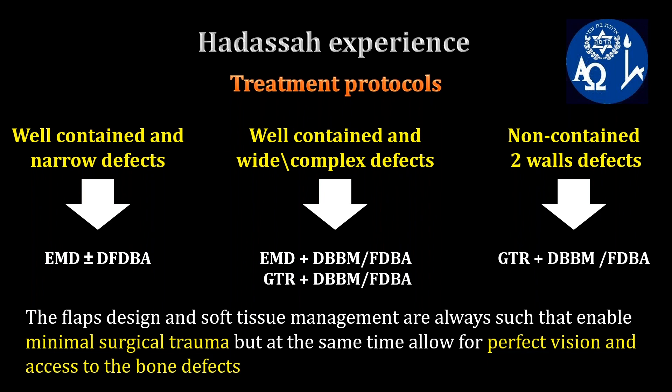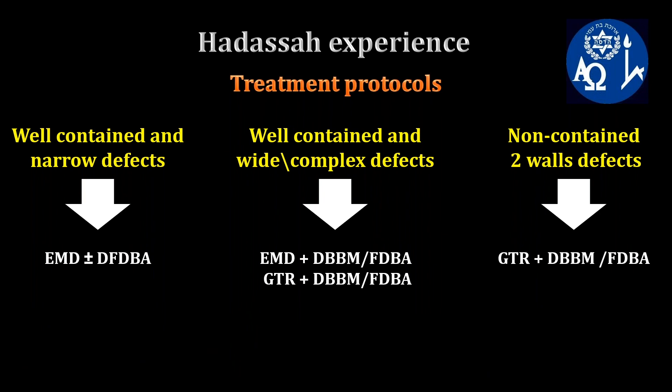The rationale for using a combined therapy approach is based on our ability to compensate for some of the defective morphology, as a slow-resorbable graft would serve as a long-term scaffold for volume retention and stabilization, and the barrier membrane would serve as a stabilizer for blood clot formation and epithelium exclusion. The choice to combine DFDBA and EMD in well-contained narrow defects is mostly due to the fact that DFDBA resorbs fast and may have mild osteoinductive potential, especially when combined with enamel matrix derivative.